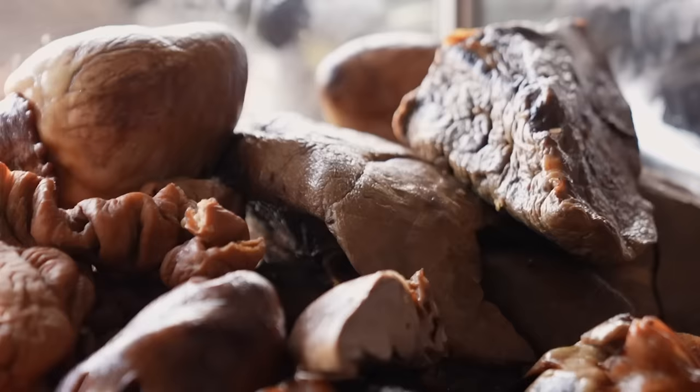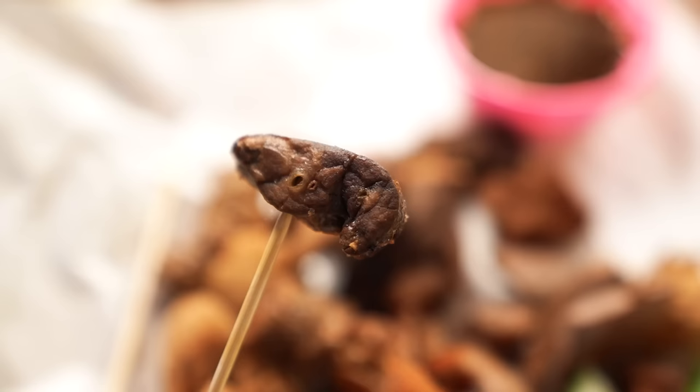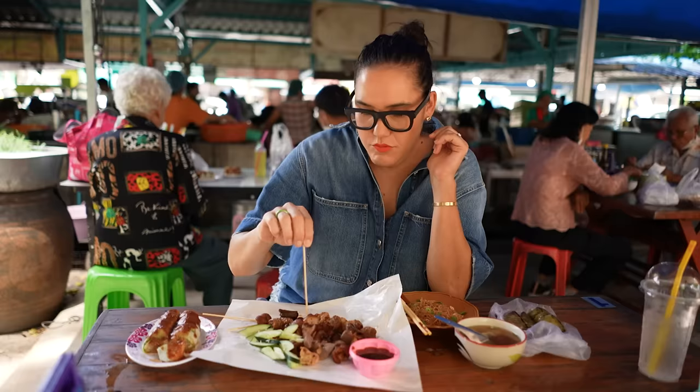Now we're up to the pink things. I'm not sure what it is but it tastes good — kind of squishy and yet cartilage-y all at the same time.